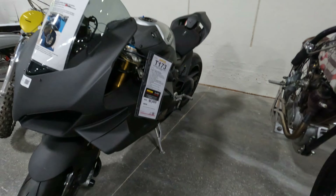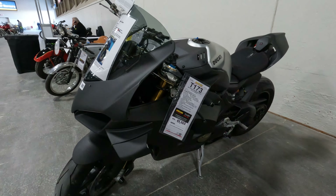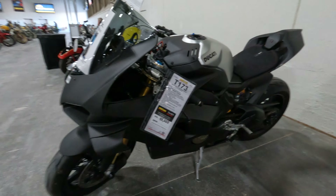Then you've got this Ducati Panigale V4 at $45,000. Didn't hit reserve.